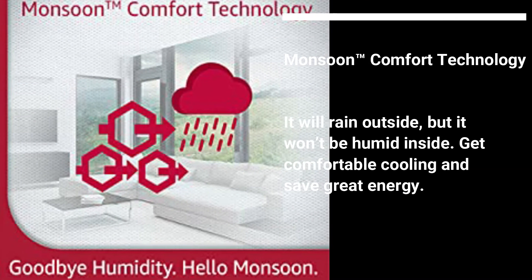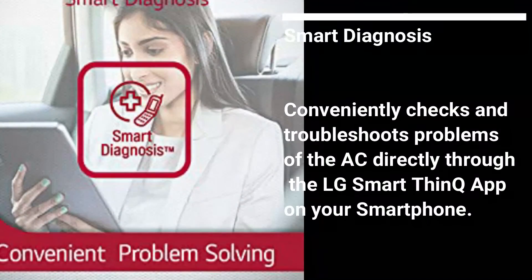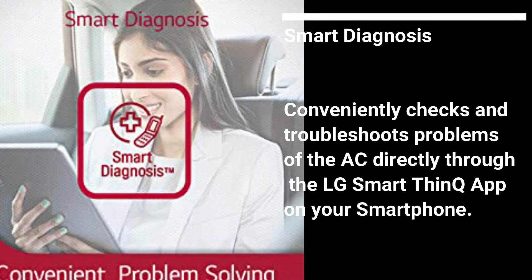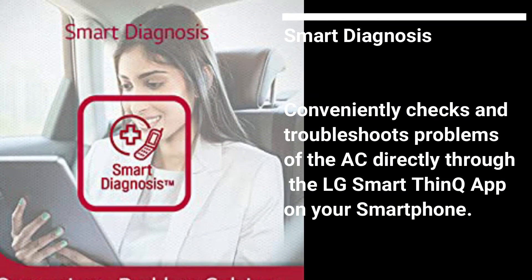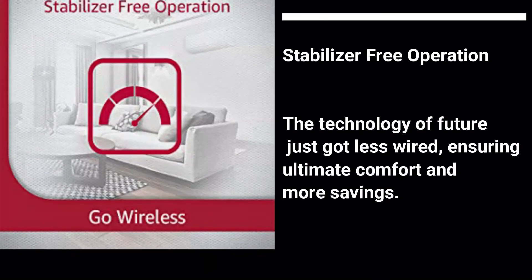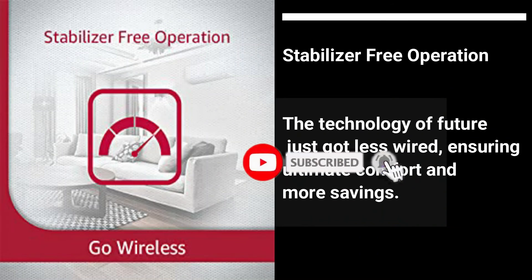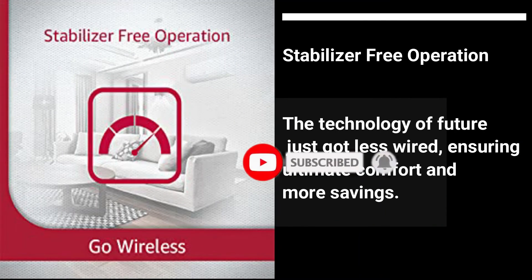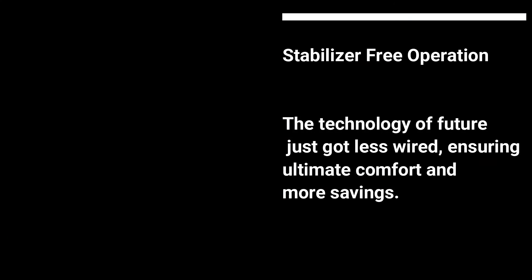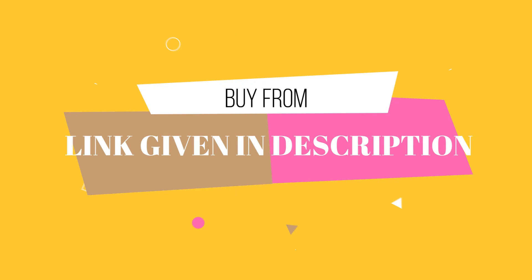Convenient Problem Solving: LG has a smart diagnosis system — you can conveniently check and troubleshoot problems of the AC directly through the LG SmartThinQ app on your smartphone. Stabilizer Free Operation: LG doesn't require any extra stabilizer to protect from voltage fluctuation. The inbuilt stabilizer-free operation can control voltage fluctuation internally.